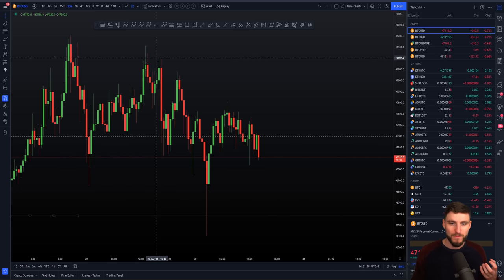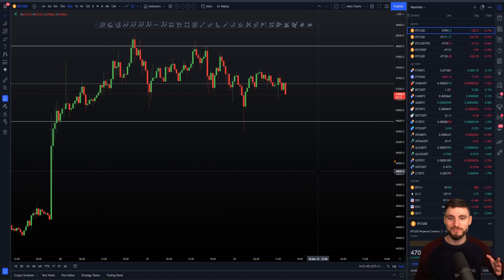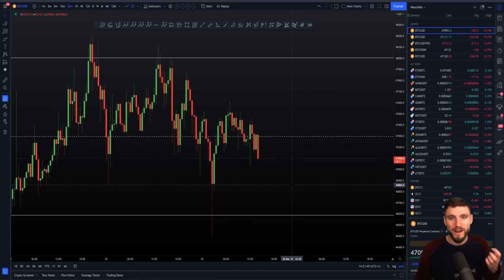We got the retest of that level, ultimately remaining range bound. We had our range high, back down to the low, back up to the high. And then we got that final move to the downside early this morning where we finally hit $46,600. You can see the absolute power and skill here in this market when you can recognise a range that is going to be formed before it was even formed.